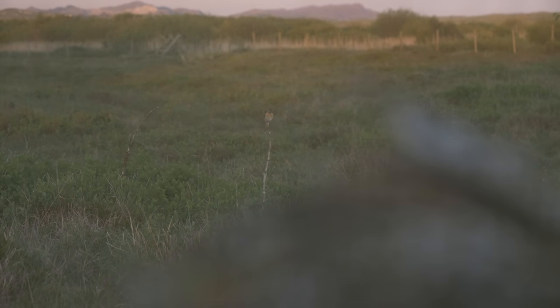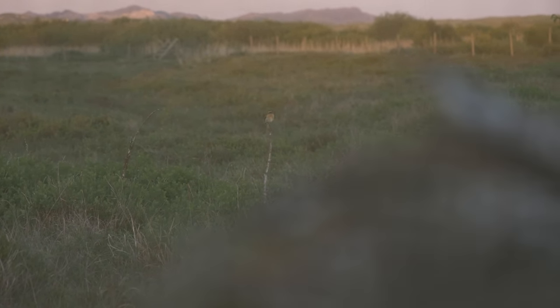Now I am in the blind and the Whinchat female is sitting just outside. Wow.